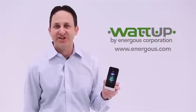Well, there you have it — wire-free charging of multiple devices at up to 15 feet. For more information, visit us at energist.com.